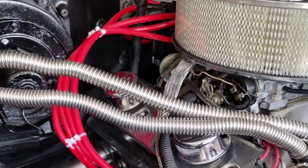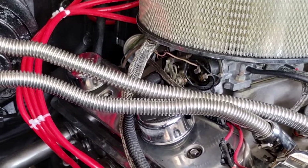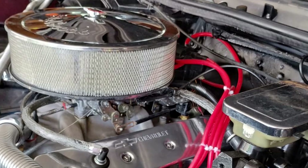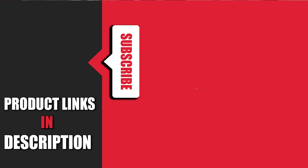So there you have it, the top 10 spark plug wires to enhance your vehicle's performance. Choosing the right spark plug wires can make a significant difference in your engine's efficiency and overall performance. We hope this guide helps you make an informed decision. Don't forget to like, subscribe, and hit the notification bell for more reviews and automotive tips.